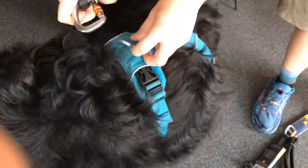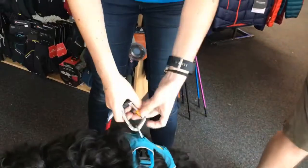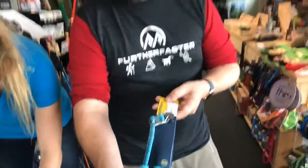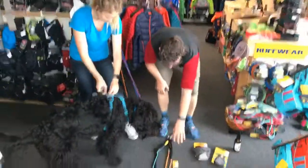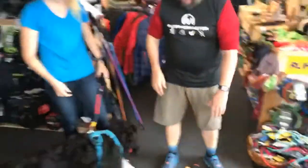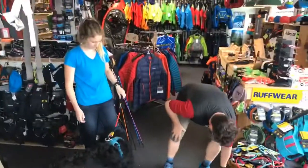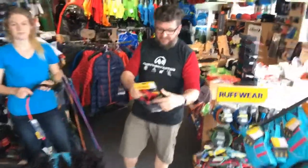With the Ruffwear harness it's really easy — you get a clip on and off, just swivel it down and you can swivel it tight so then it's locked. And then we've got the collar in different colors — we've got the red, blue, orange, and there's also a gray as well which we don't have out here at the moment.